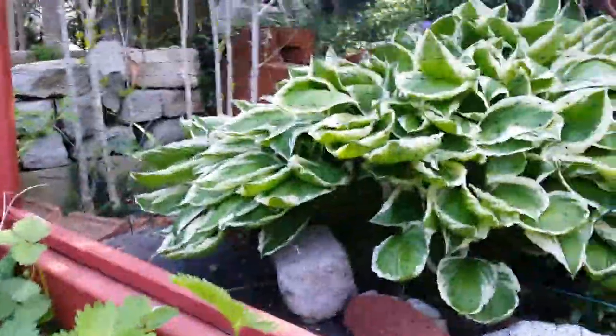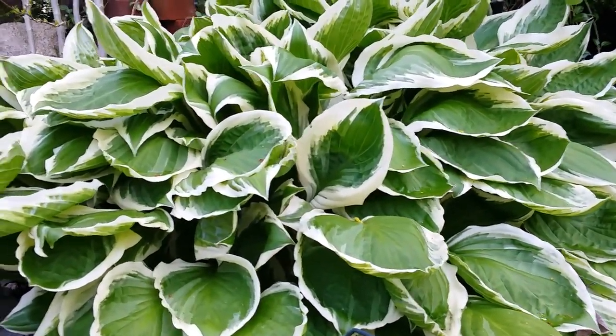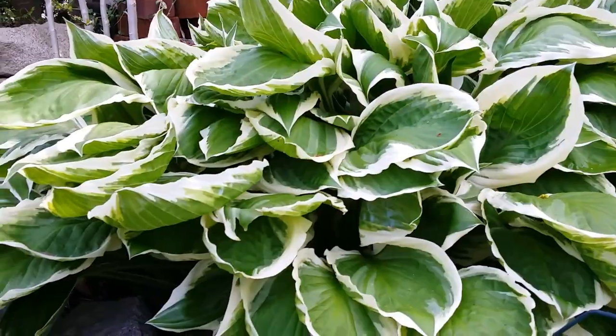I have another hosta over there — the same kind. I just love the variegation in the leaves.